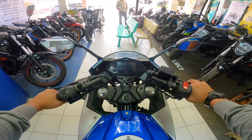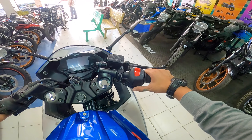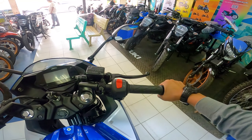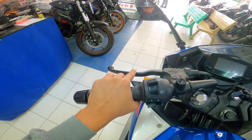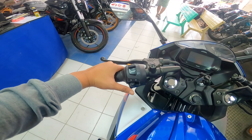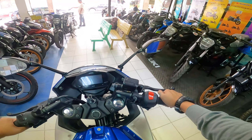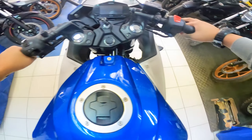Dito sa kanyang handlebar, check natin kung anong meron dito. Sa right side, meron siyang kill switch at electric start. Pagdating sa grips, napakakapit, at yung bar end napakaganda din ang pagkakamount. Yung levers, yung isa parang matte black, tapos yung isa glossy black. Sa left side, nandito yung kanyang passing light, high beam, low beam, turn signals, at horn. Ang napansin ko lang, wala siyang hazard light. Tapos, itong isang ito ay wala siyang kick start — electric start lang.